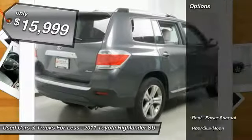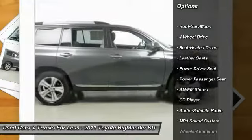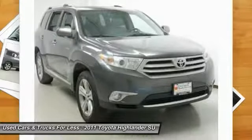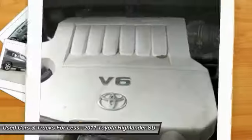Here are some of this vehicle's great options: power passenger seat, anti-lock braking system, traction control, four-wheel drive, Bluetooth wireless data link for hands-free phone, moonroof, air conditioning, HomeLink garage door opener, power steering, and cruise control.